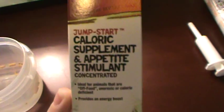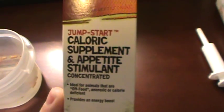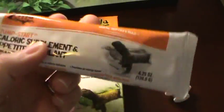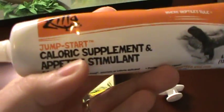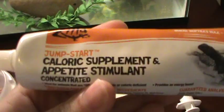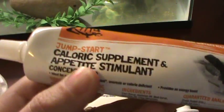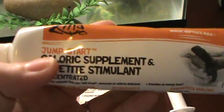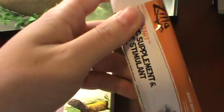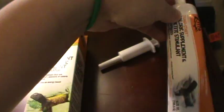It is an appetite supplement. Basically what it is, it comes in this tube and it contains vitamin A, vitamin B, all types of vitamins. It has calcium in it, and basically as it says right here, it's just like a jump start for turtles that aren't eating because of any reason.